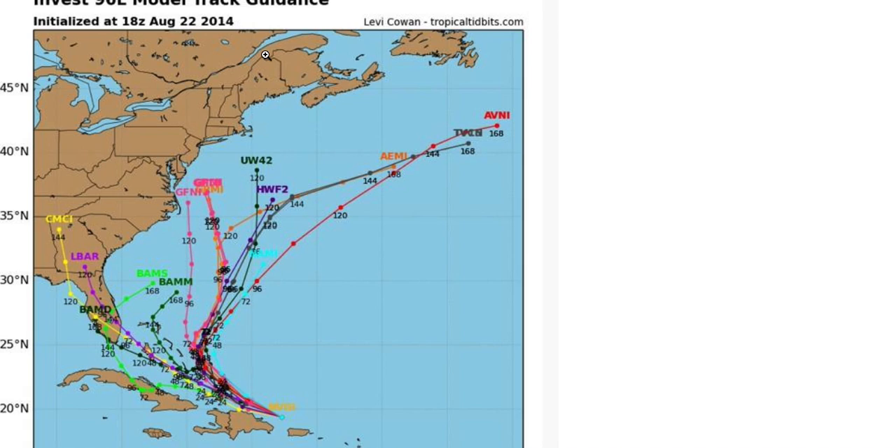Starting with the latest computer models, the main thing to take away is there is absolutely no consensus. We have models taking the system over Key West and into the eastern Gulf of Mexico, and we have models making a sharp north turn and then four or five days from now quickly taking it out into the Atlantic Ocean.